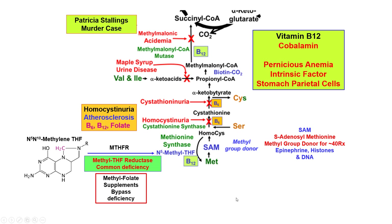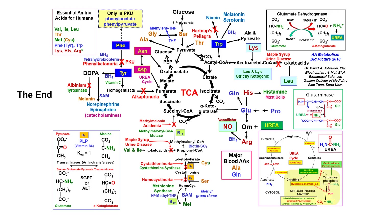So B6, B12, and folate are very important to know well. That returns us to the big picture, and that's the end. Thank you, bye-bye.